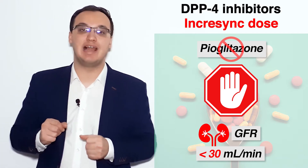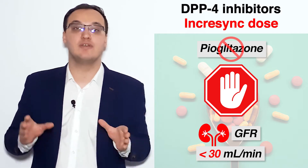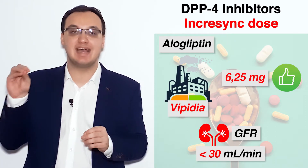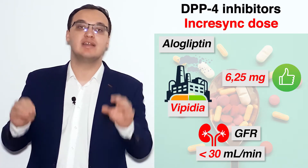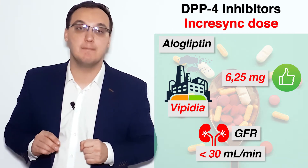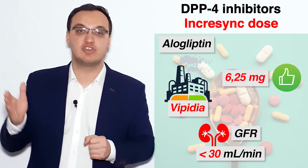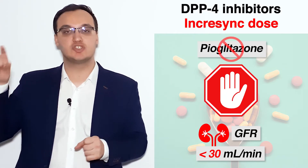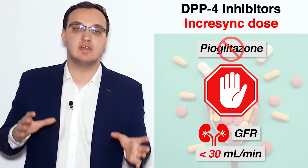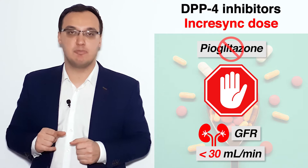Alogliptin alone — which is, for example, Vipidia, as we dealt with in another video — can be dosed down as low as 6.25 mg for a GFR less than 30 ml per minute. Remember this. But because of pioglitazone, we are not allowed to give Incrasync below 30 ml per minute.